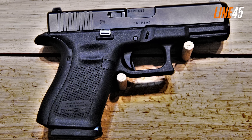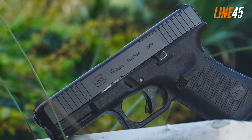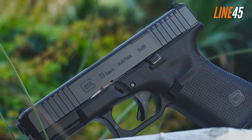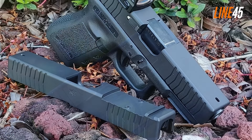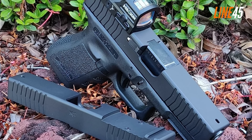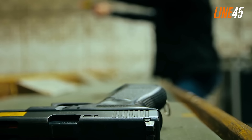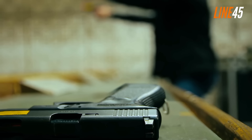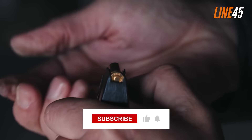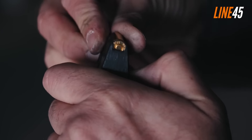Another reason the Glock 19 is popular is its abundant aftermarket — upgrades and accessories are ubiquitous worldwide. It also offers minimal recoil and enhanced comfort while shooting, and its accuracy and reliability are something you can bank on. That completes our list. If you want to see more informational videos like this, click the subscribe button and notification bell. Take care and stay safe.